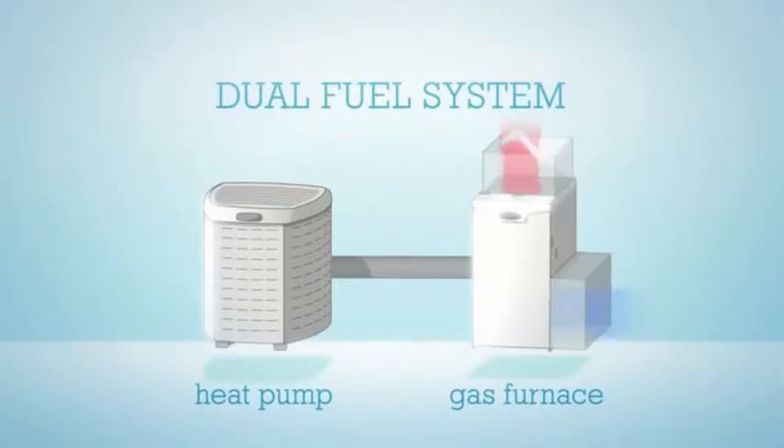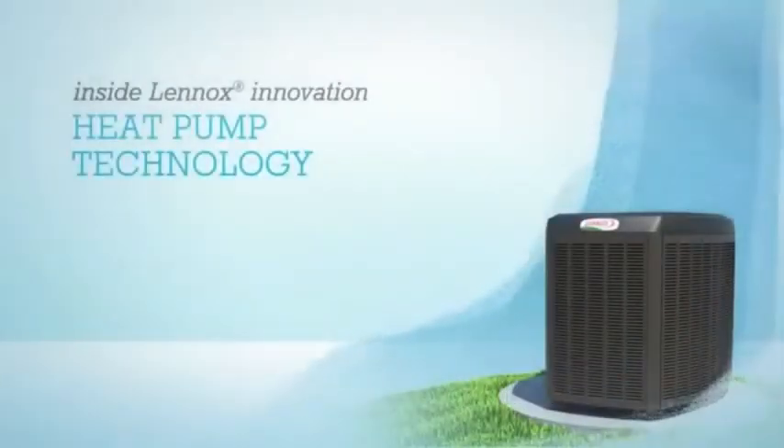The system can warm your home with either gas or electricity, so you'll stay comfortable in any weather for the lowest utility cost. To learn more about heat pumps, and whether or not a heat pump is right for you, contact your local Lennox dealer.